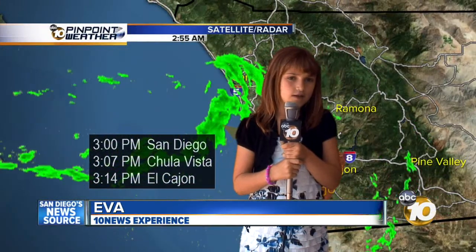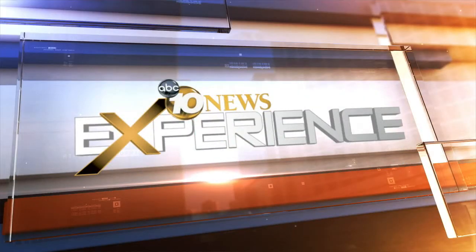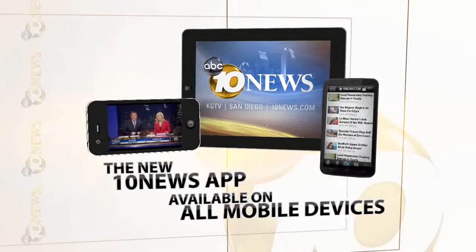Back to you in the studio. Thanks, and hey, great job out there. Remember, you can check weather conditions in your own neighborhood by going to 10news.com or on the go with our 10 News app. Download it today.